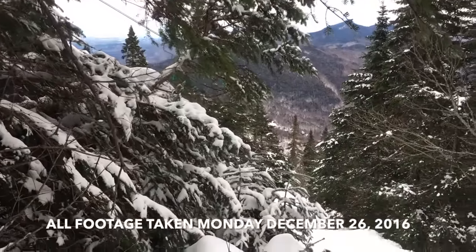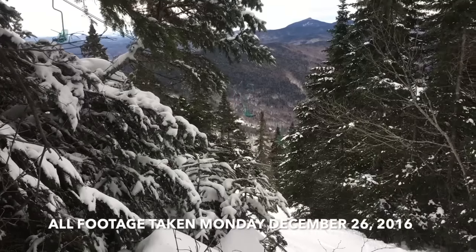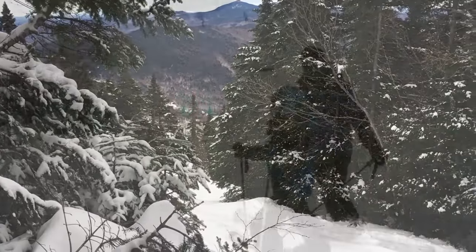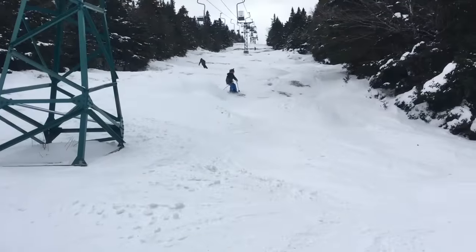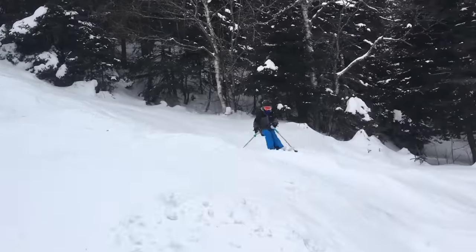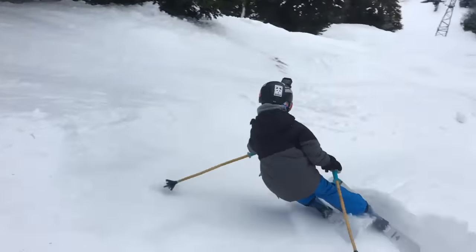Hey folks, it's Rye with your video snow report for Monday, December 26th, 2016. Yesterday we were treated to a surprisingly soft day of skiing as surface conditions remained predominantly packed powder. There were even some pockets of fresh snow left over from Saturday's two-inch squall.